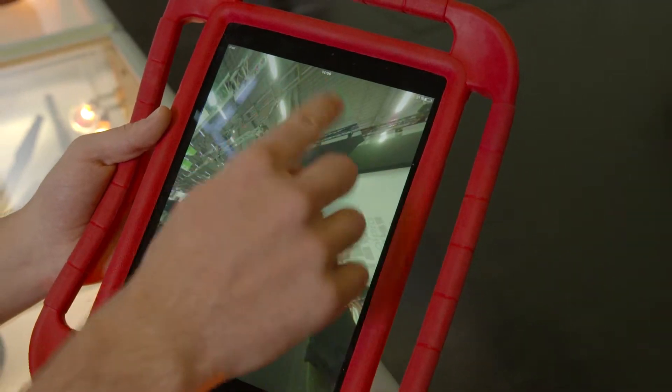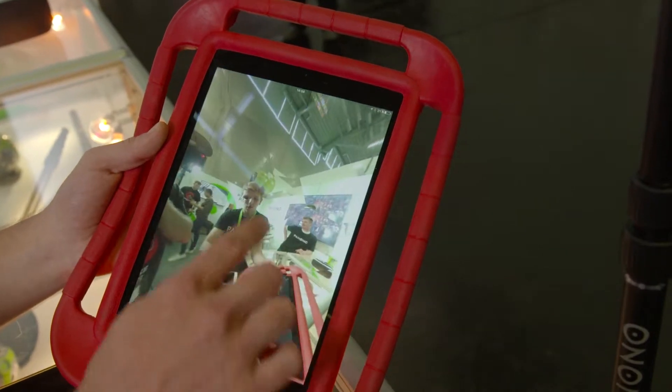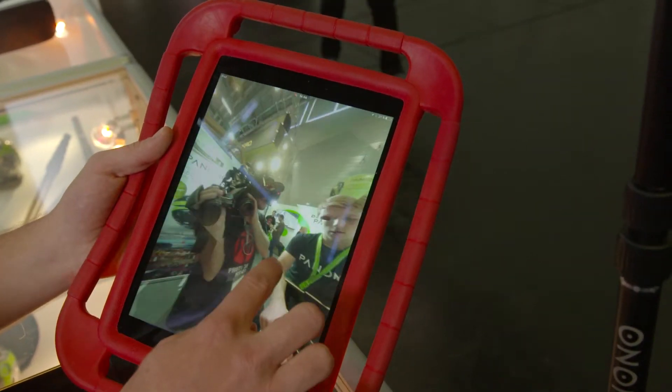You can also download the stitched image as a JPEG. It's an equirectangular standard format for 360 content. You could put it on a VR headset, you could print it out — so you have a lot of things you can do with these images.